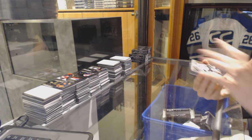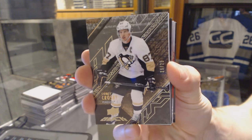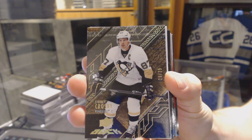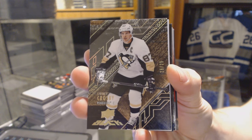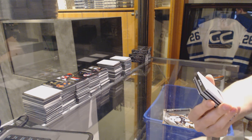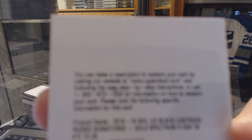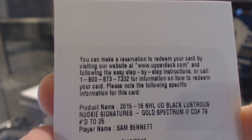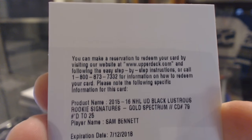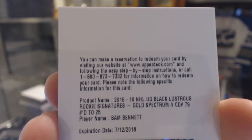We start with a base gold, number 25 of 25, for the Pittsburgh Penguins — Sidney Crosby. We've also got a redemption for a Lustrous Rookies Auto Gold, number 25, for the Calgary Flames — Sam Bennett.